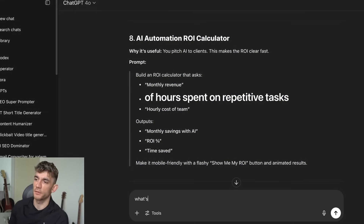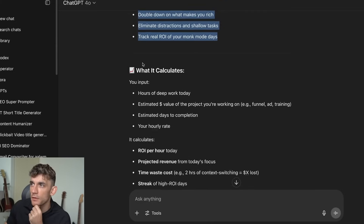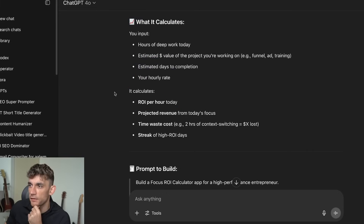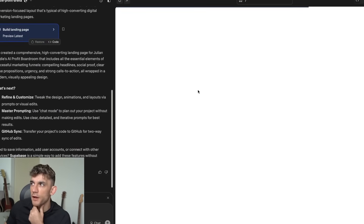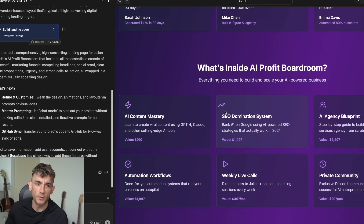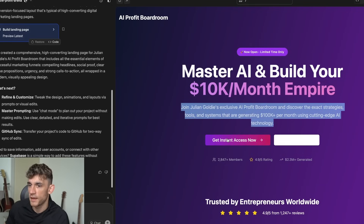We can also ask ChatGPT: 'What's one calculator that would improve my life if I built it?' It suggests a focus ROI calculator that quantifies the value of your deep work hours so you can double down on what makes you rich, eliminate distractions, and track real ROI. It shows what it calculates, how to calculate it, and a prompt to build it. One thing I'm impressed by so far is that we haven't had any errors — Lovable seems way better than it used to be.